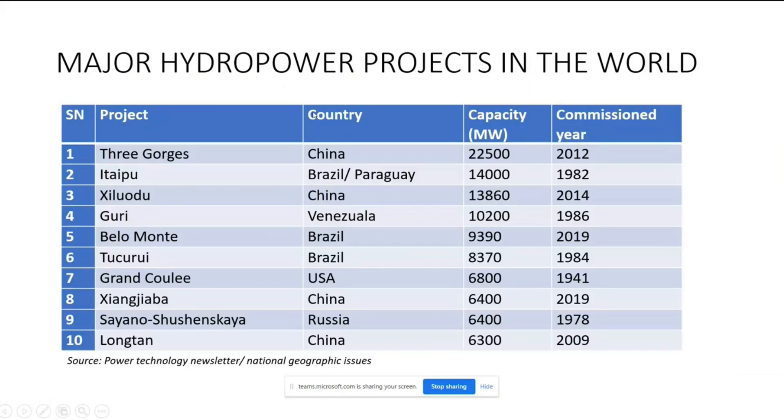These are some of the major hydropower projects in the world. Three Gorges Dam, obviously, in China, has a capacity of 22,500 MW. Itaipu is the second largest till date.